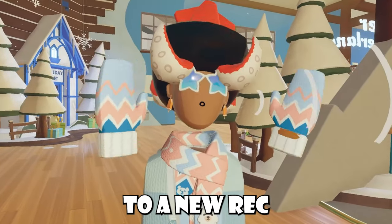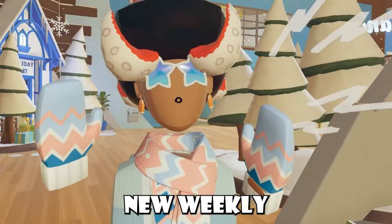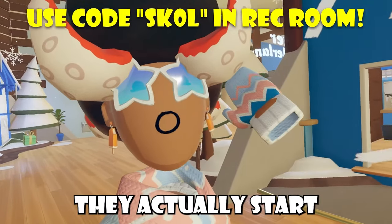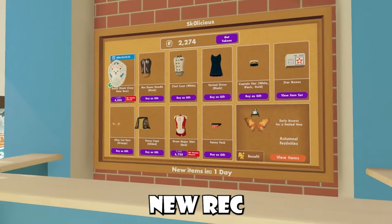Hey, how's it going everyone? Welcome back to a new Requim video, and in today's Requim video, we're talking about Requim's new weekly rotation. Now on Fridays, they actually start with the rotation, and in today's video, we're talking about Requim's new Rec Center shop.